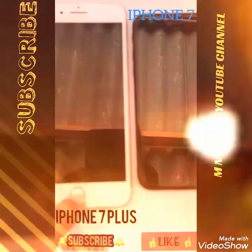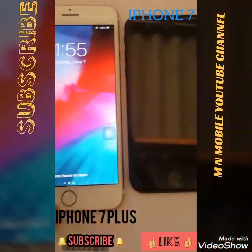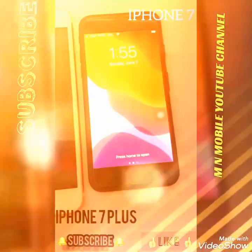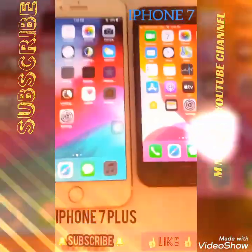The memory of the 7 Plus is the focus of this review. Key features include camera, display, RAM, speed, and even the silver line.